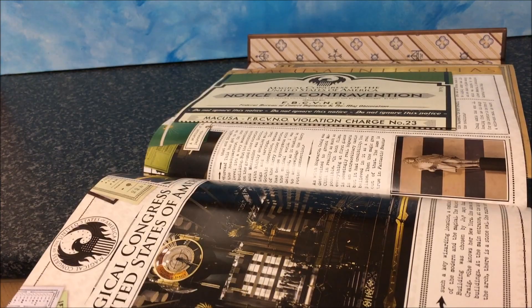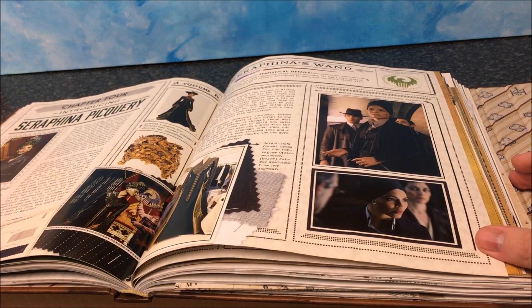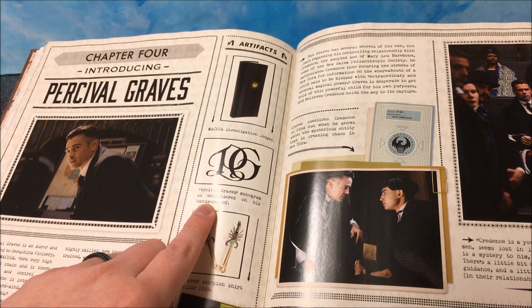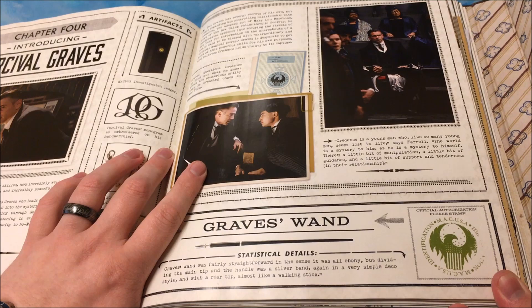It shows the costumes of Seraphina and Queenie as well. Percival Graves is going to be an interesting read — Graves has scorpion shirt collar pins and a monogram embroidered on his handkerchief. It also shows off his wand, which was fully straightforward — all ebony — but dividing the main tip and the handle was a silver band in a very simple deco style, with a rear tip almost like a walking stick.